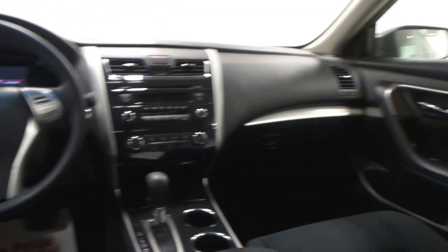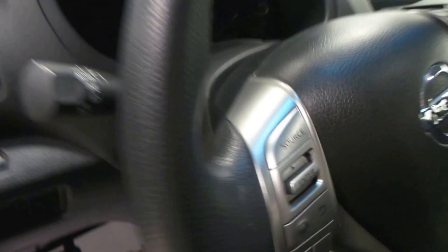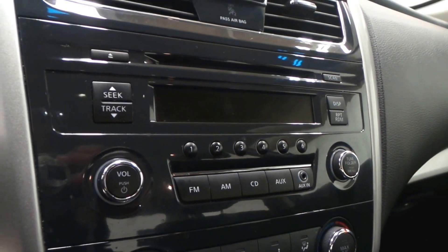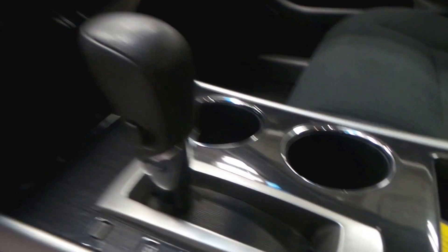Here's the back seat — extremely clean in here, all cloth interior, no rips or tears really anywhere at all. The front seat and steering wheel controls are in great shape. The mileage is right there: almost 54,000 miles.